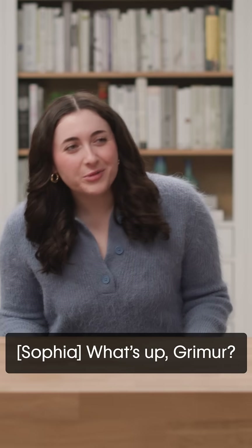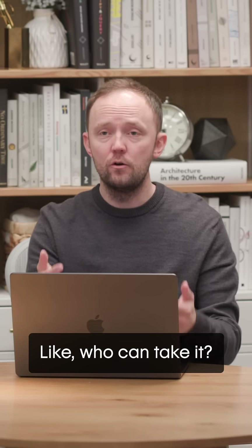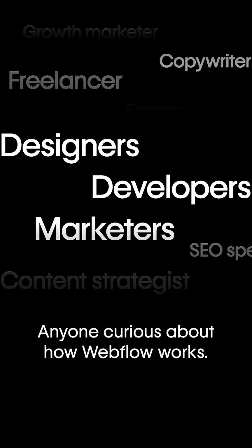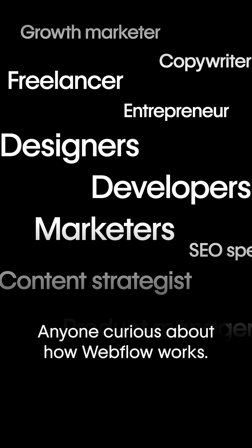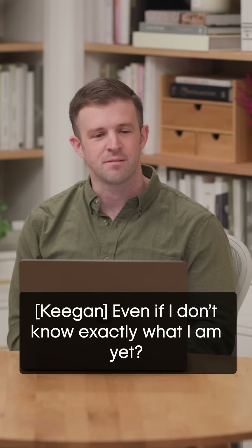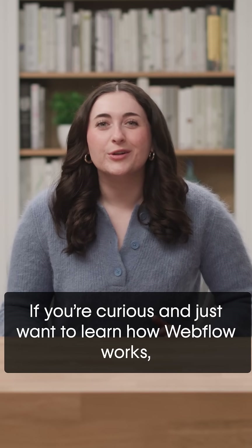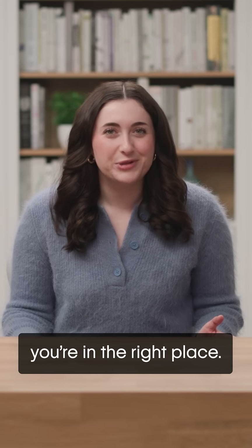Who's this for? The Getting Started with Webflow — who can take it? Can I take it? Yeah. Can Keegan take it? Totally. It's for designers, developers, marketers, anyone curious about how Webflow works. Even if you don't know exactly what you are yet? Existential — I like it. That's okay.